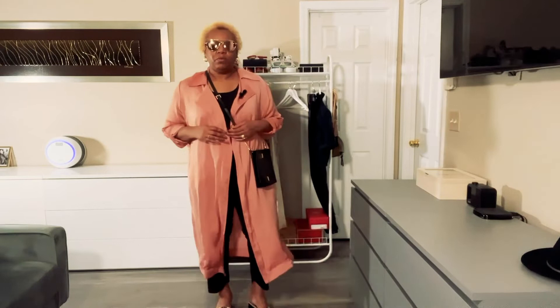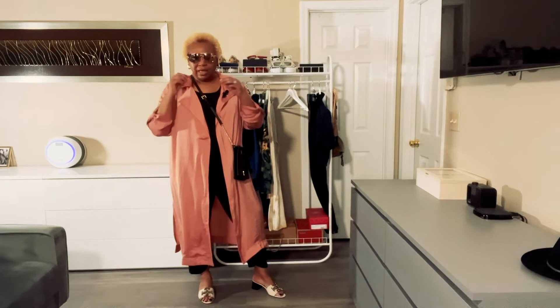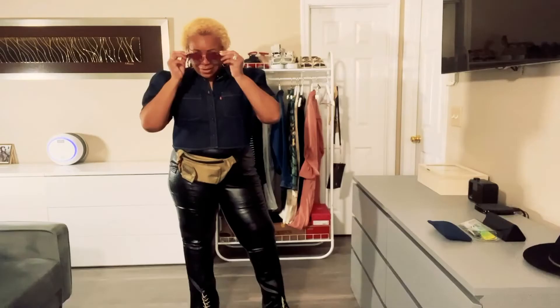This is a look I feel like I could wear pretty much anywhere — it's super comfortable and casual, great for an evening or summer and spring dinner. That brings me to my final look.